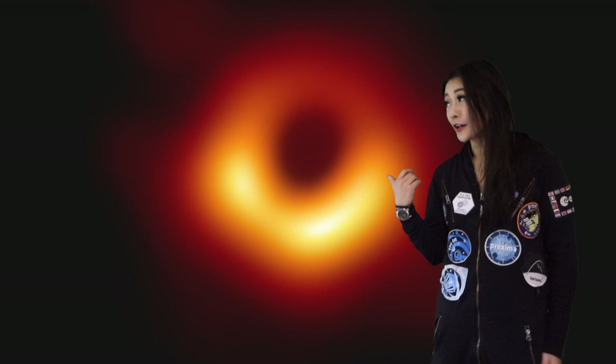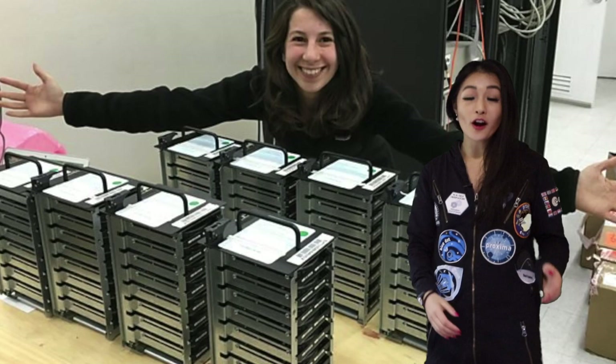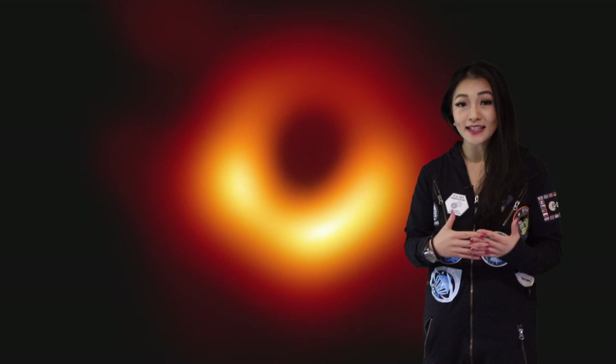It's difficult to piece together all the information from all the different radio telescopes because the signal arrives at those radio dishes at different times. On top of that, this one image is created from 5 petabytes of data — that's like 5 million gigabytes. It's so much data that the scientists had to store it on hundreds of hard drives, and it was much quicker to transport the data in person than to download it over the internet.